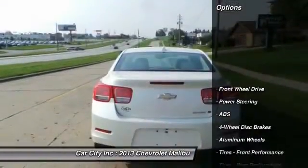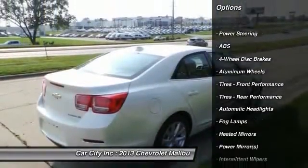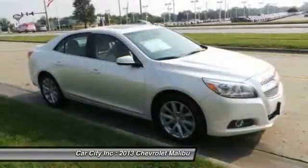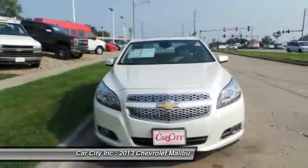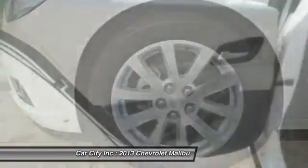Here are some of this vehicle's great options: stability control, traction control, remote engine start, keyless entry, anti-lock braking system, steering wheel audio controls, backup camera, Bluetooth, leather-wrapped steering wheel, and driver airbag.